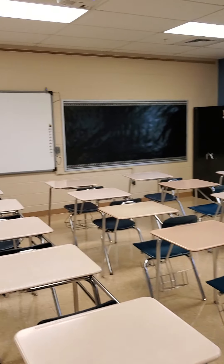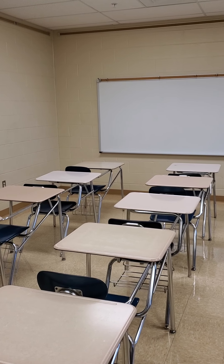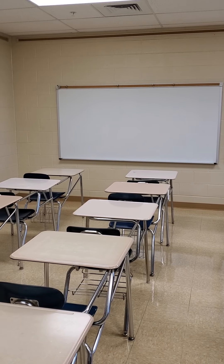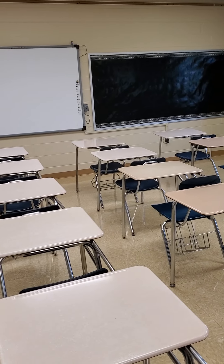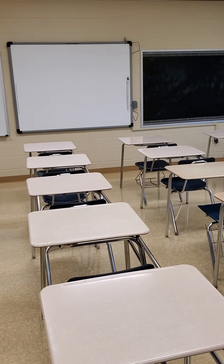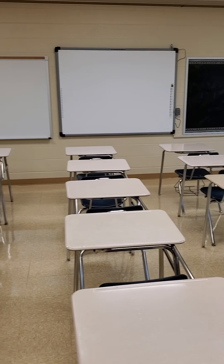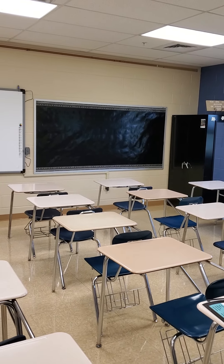There's my flag — yay, America! My need and I want board. As you can see, nothing is up. Here are my desks, and these are pretty tricky to try to put into groups. We're doing a lot of group reading for ELA in seventh grade, and I am spending way too much time in my head trying to figure out what I'm going to do. I saw another room that had them set up into pods of four — I like it all right. We'll see how that goes.